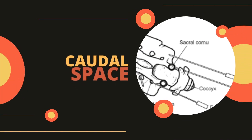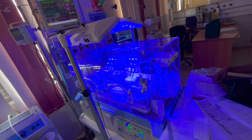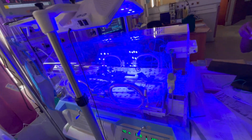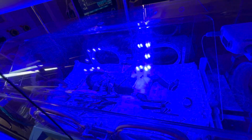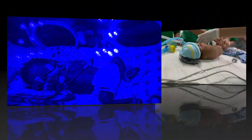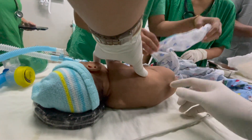In the world of neonatal care, every moment is precious. Introducing a breakthrough in pain management for preterm neonates: caudal analgesia. Caudal analgesia can significantly reduce the need for opioid analgesia in preterm neonates by delivering targeted pain relief directly to the lower spine, providing effective pain management while minimizing the risks associated with opioids.